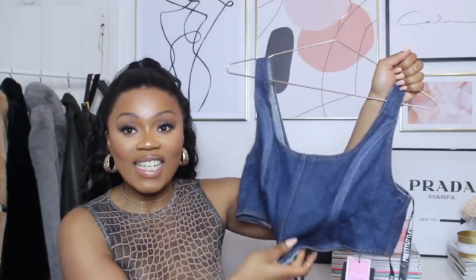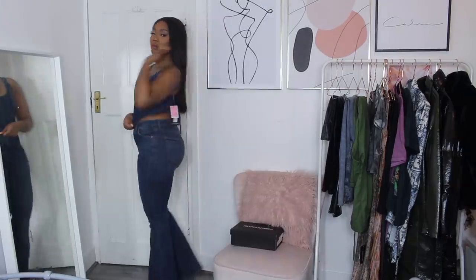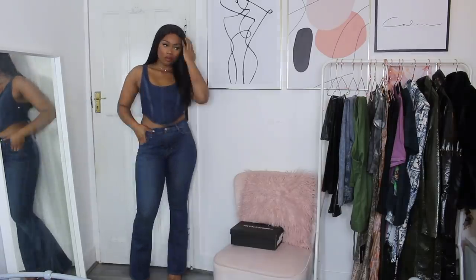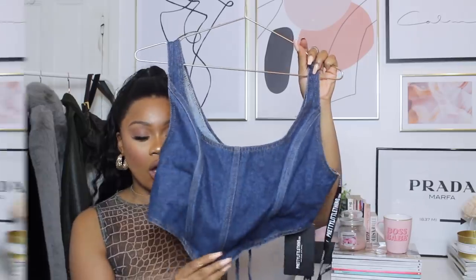Next up, also from the Pretty Little Thing Little Mix collection, is this gorgeous denim crop top in a really hard, stiff indigo denim. It was part of a whole matching outfit — denim skinny jeans, denim boots, denim choker, and denim bag. Jess Hunt on Instagram was wearing the complete matching outfit and looked absolutely stunning. I thought this crop top would go really nicely with a pair of indigo denim flare jeans and heels. It has a tie-up corset detail at the back, though I do wish it were a tad bit longer.